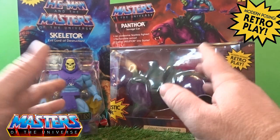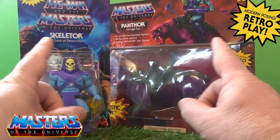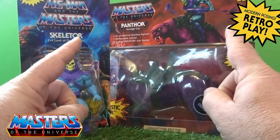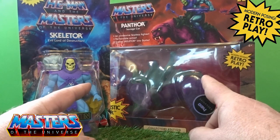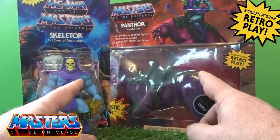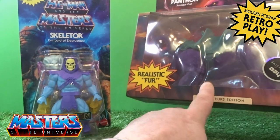Hello, welcome back to another Geek Reviews. This time we're going to go through the cartoon collection Skeletor, and I've also eventually got my hands on the flocked Panthor.